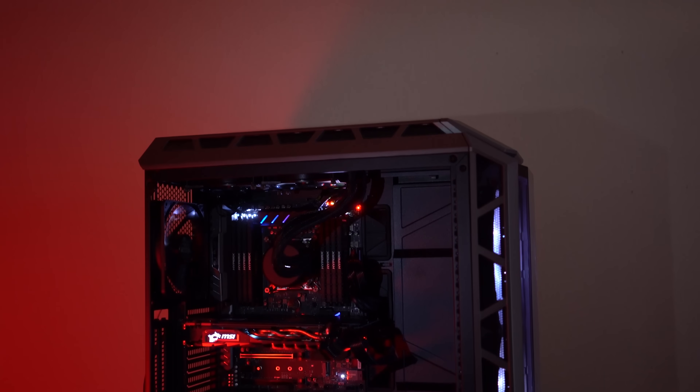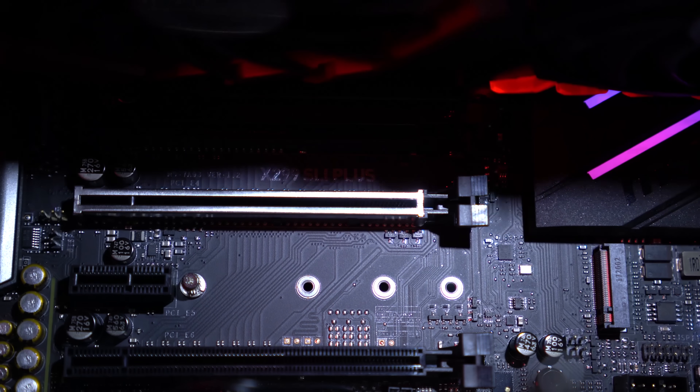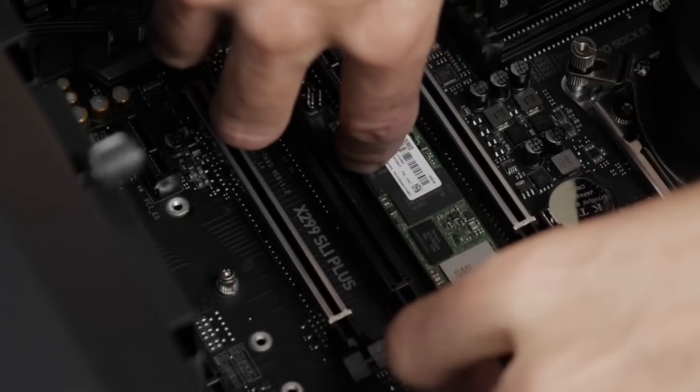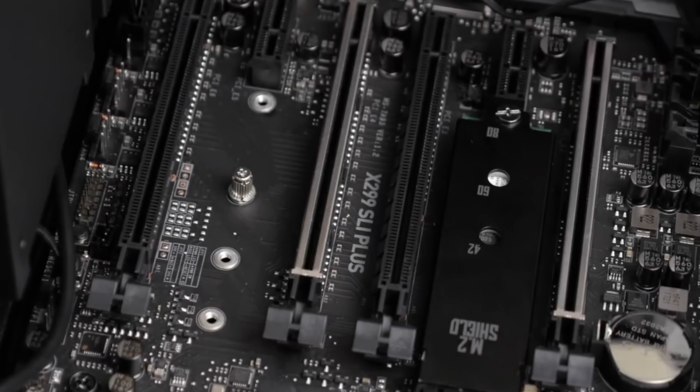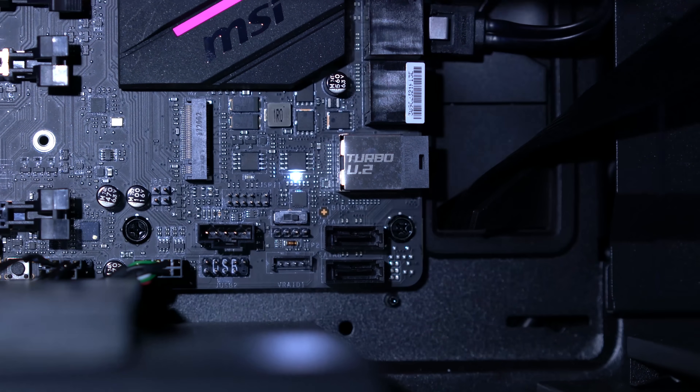So where does all that performance come from? Let's jump into the components. The first component of any killer video editing machine is the motherboard, and this is something a lot of people overlook. The build is only as strong as the weakest link. This one is built with the MSI X299 SLI Plus — an incredible motherboard. It has support for the latest X-series CPUs with up to 18 cores, digital power phases, two M.2 drives, one U.2 drive, and it's SLI compatible.